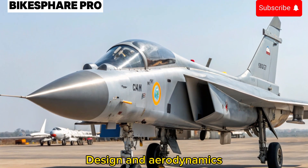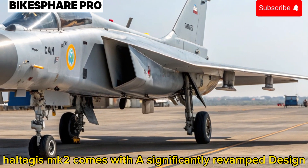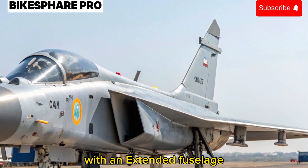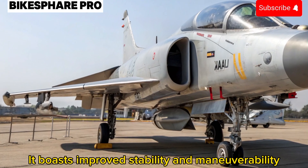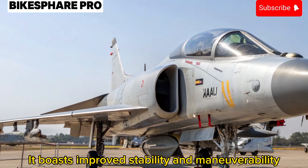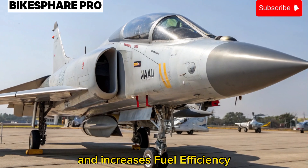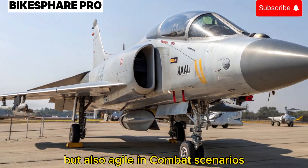Design and Aerodynamics: The 2025 Tejas MK2 comes with a significantly revamped design. With an extended fuselage, enhanced wing surface, and advanced aerodynamics, it boasts improved stability and maneuverability. Its cutting-edge design reduces drag and increases fuel efficiency, making it not only powerful but also agile in combat scenarios.